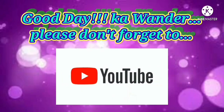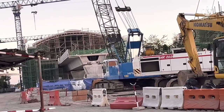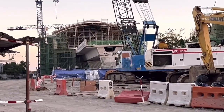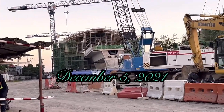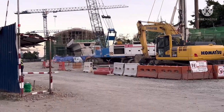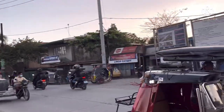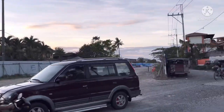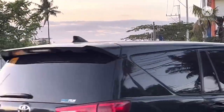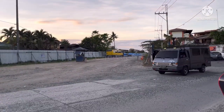Good day, Kawander! Please don't forget to subscribe and hit the notification bell, like, comment, and share. Thank you! Shoutout to our subscribers and viewers — don't forget to subscribe. And especially to those who comment and share our videos. Thank you so much.